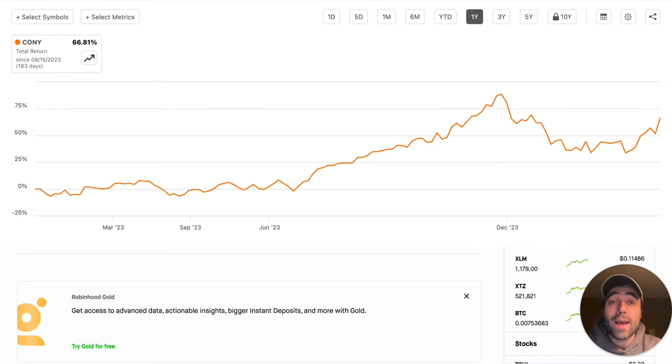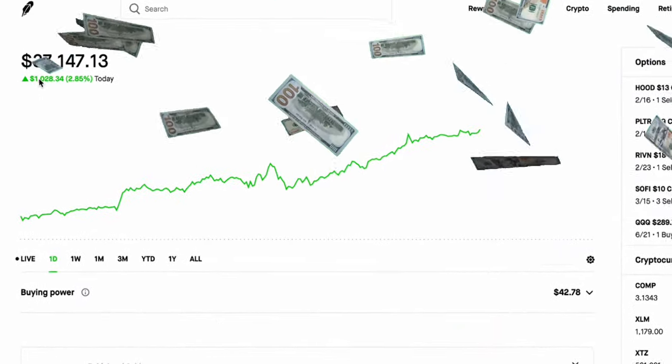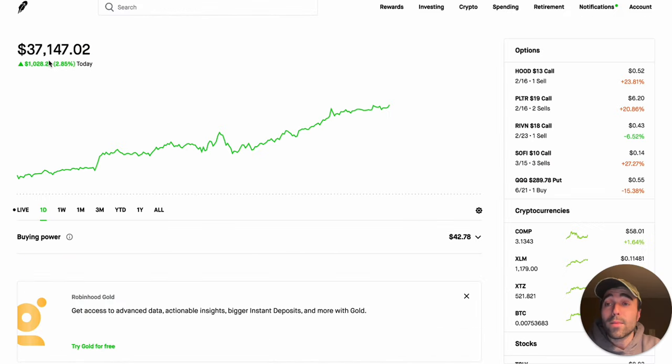As you can see, my portfolio had an absolute monster day and KONY contributed to this quite a bit. We're currently up 2.85 percent, over $1,000 in one day, and my portfolio is over $37,000 currently. I'm really excited about this.